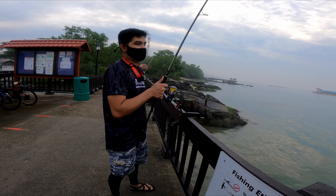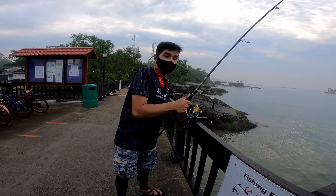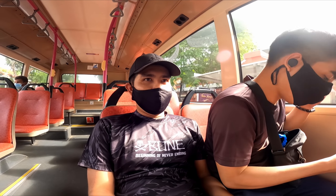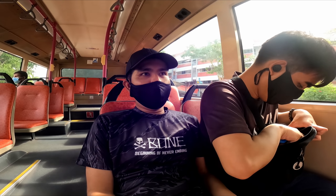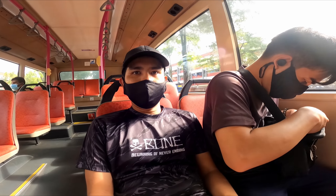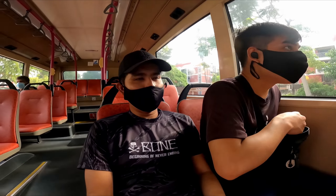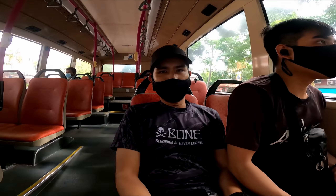Bad news guys - we just discovered that our fish keeper, which is placed right here, was just cut off. I don't know what happened but it was cut off and the fish was gone. So it was very unfortunate. We're just gonna tow this rope. It's very disappointing.